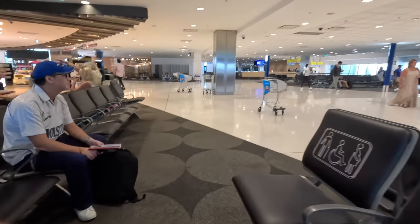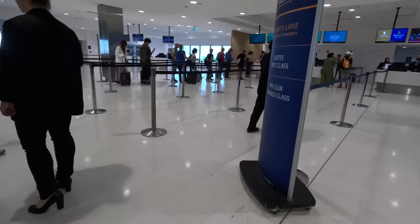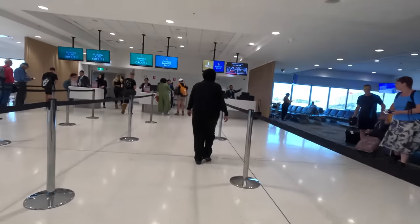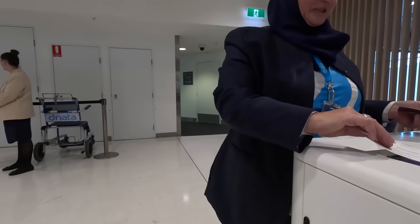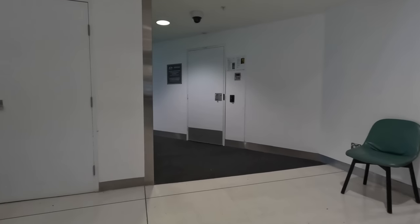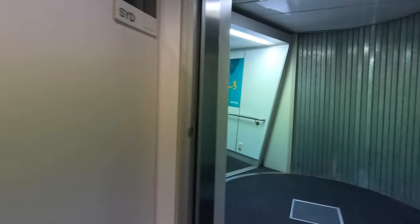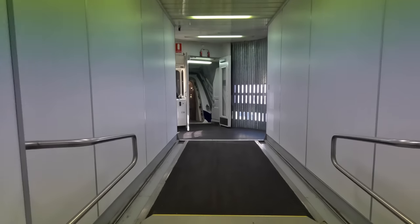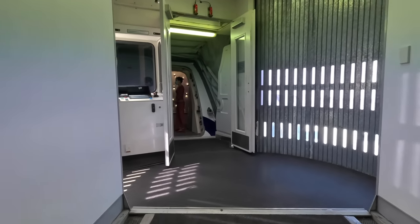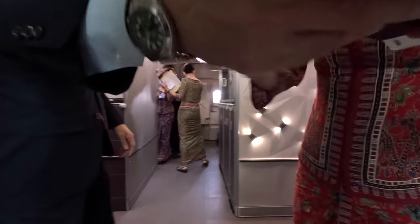Overall the lounge is great with prompt and personable service and a pretty decent selection of food and beverages. The boarding process is really well organized and you're all taken across together as everyone else has almost completed their boarding. As the business cabin was well and truly boarded there wasn't really a queue for us, so we went straight on. Business would have been to the right, but I was sent to the left where the six suites are in a 1-1 layout.